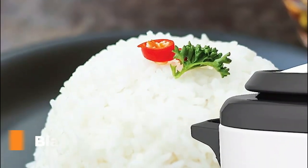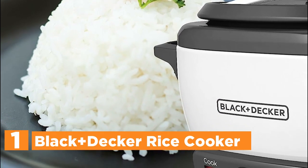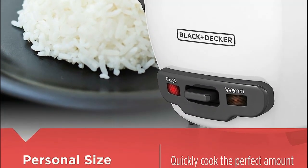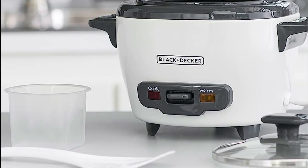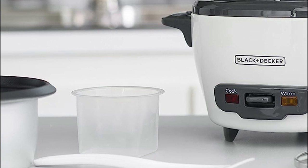The top pick in our list is the Black+Decker Rice Cooker. Cooking time with this appliance is incredibly quick, taking only 20–30 minutes to prepare delicious, fluffy rice. Once the cooking process is complete, the unit automatically switches to a keep-warm function, ensuring that the rice remains ready to serve for an extended period. Cleaning up is a breeze with a dishwasher-safe nonstick bowl and a tempered glass lid.